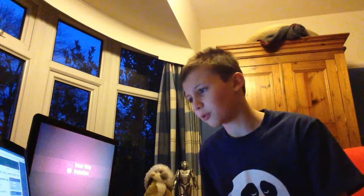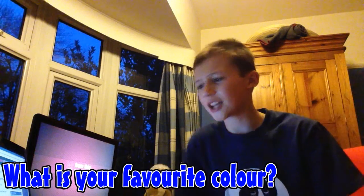So the first question: what is your favourite colour? Well, it has to be blue because I'm wearing blue now. It's even blue out the window somehow — blue curtains and blue wool there. So yeah, definitely blue. Let's select that.